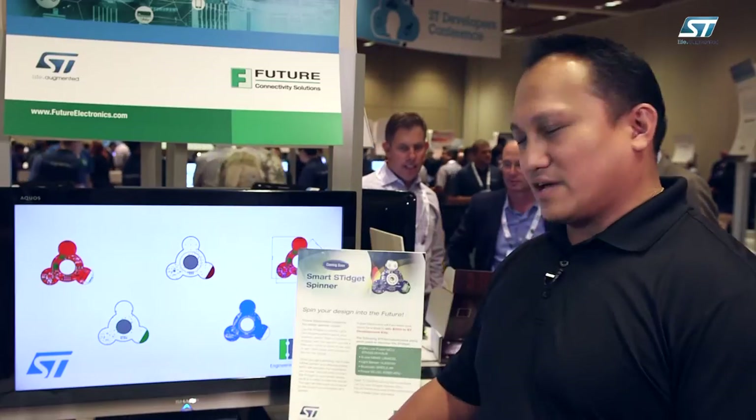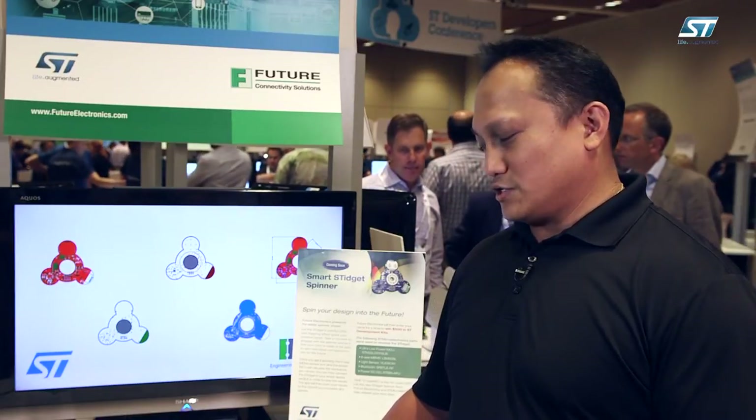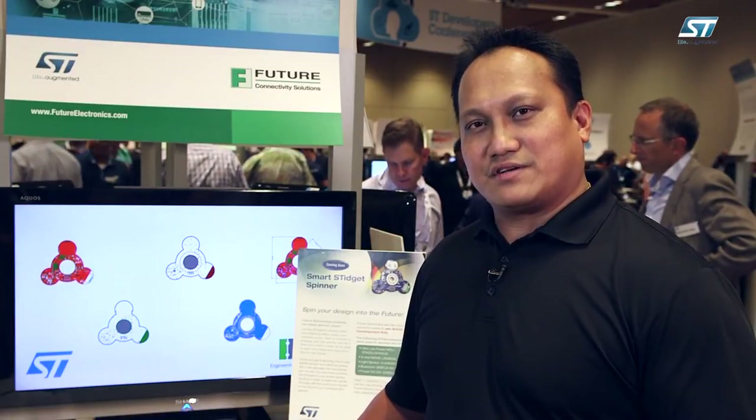I'd like to show that we have introduced a spinner that includes an ST Blue Energy.MS module, an ST32L05 processor, a 6-axis accelerometer, and a time-of-flight sensor, which also includes all the battery holder and a DC-to-DC converter.